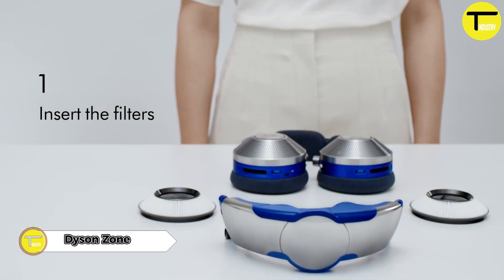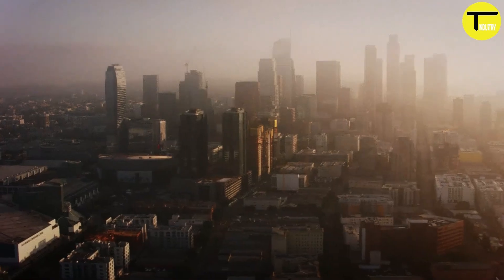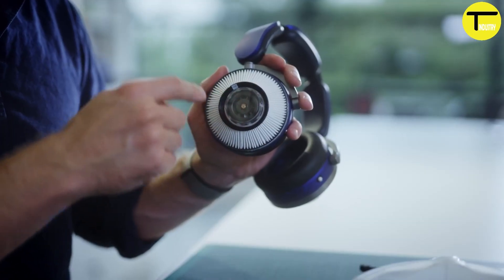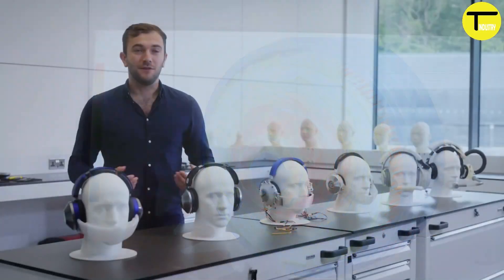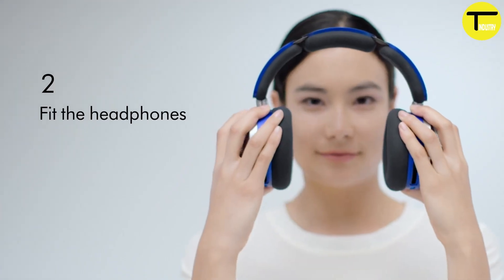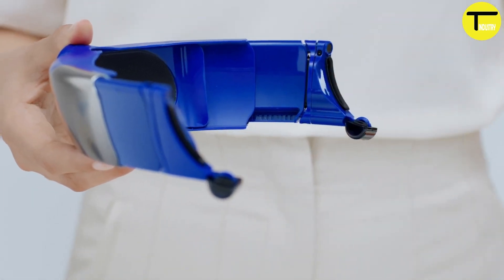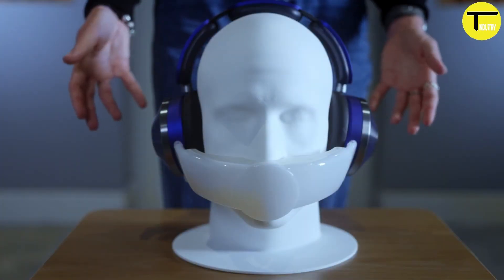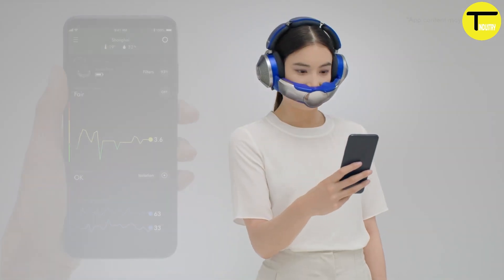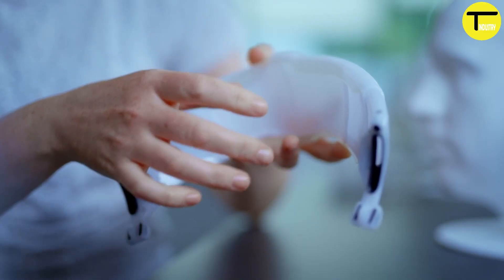The Dyson Zone marks Dyson's debut in wearable purification technology, designed to combat urban pollution by capturing harmful gases, allergens, and particulate matter. It also features advanced noise cancellation and delivers high-fidelity audio for an immersive listening experience. This innovative device combines high-fidelity, noise-canceling over-ear headphones with an integrated air purification system, providing purified airflow directly to the nose and mouth. Developed through more than a decade of research into air quality, the Dyson Zone addresses two major urban challenges: air pollution and excessive noise.